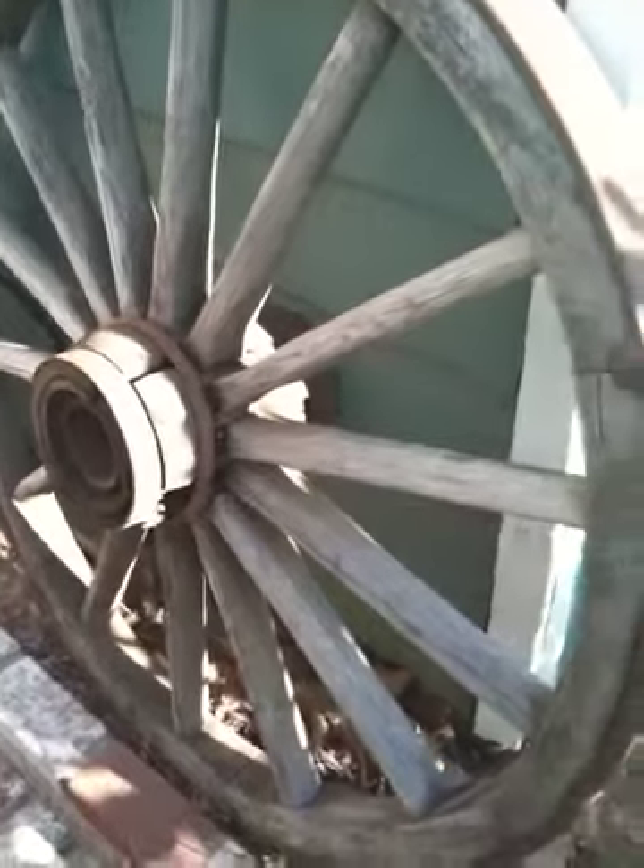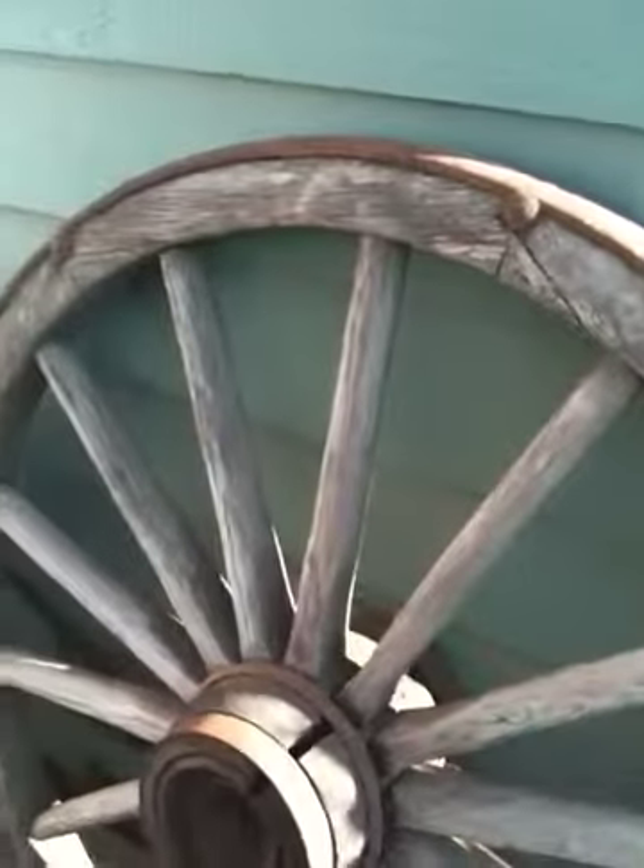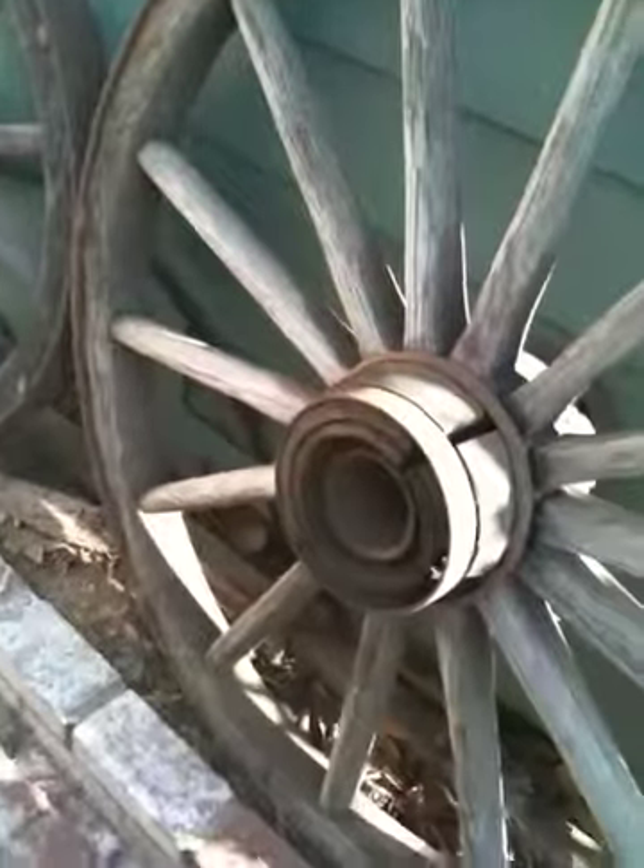Hi, this is a video. It's a little dark out here, I'm sorry. It's later in the day, but this is the big one, which was on the back of the wagon.